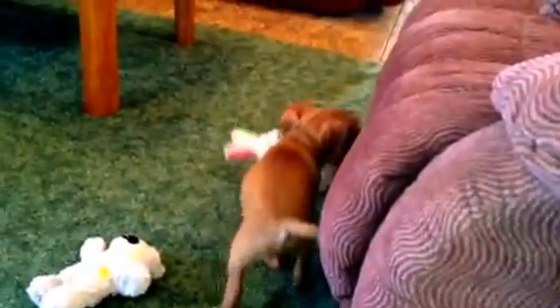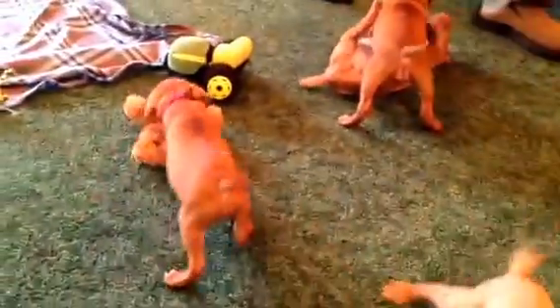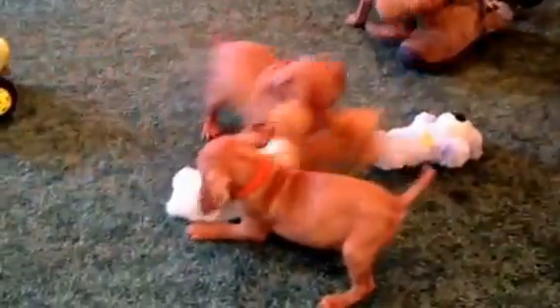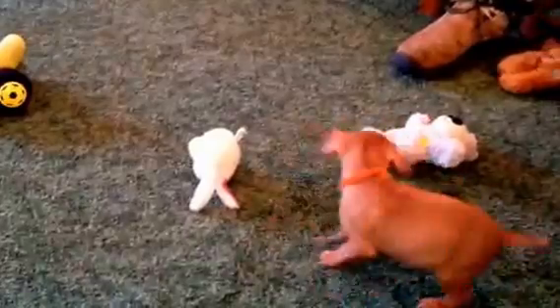This is the orange collar boy. He is the spunkiest. He was the smallest of the litter, but he was also like the first one to do everything — he opened his eyes first, got up and started getting around first. Just a lot of fun and he is so playful. Just one of the sweetest puppies.